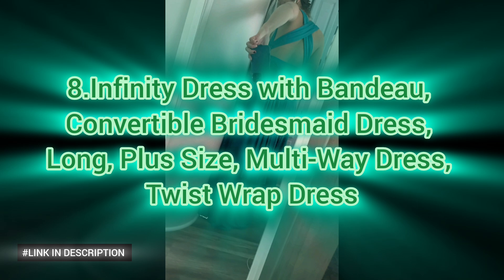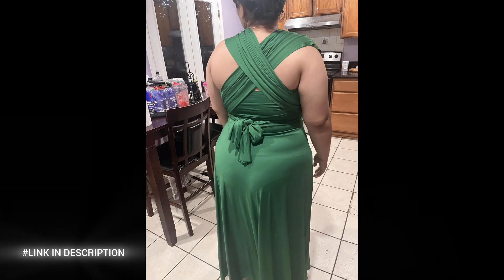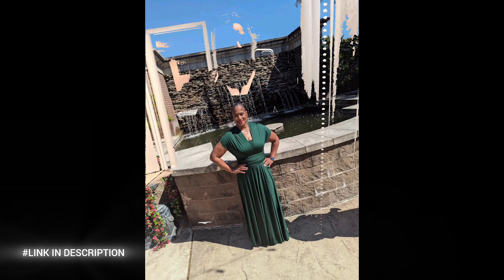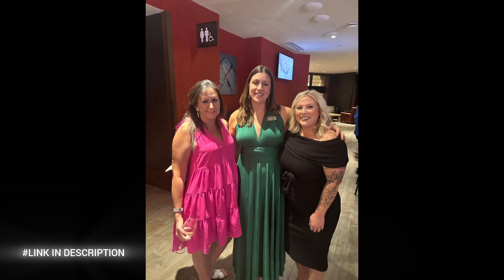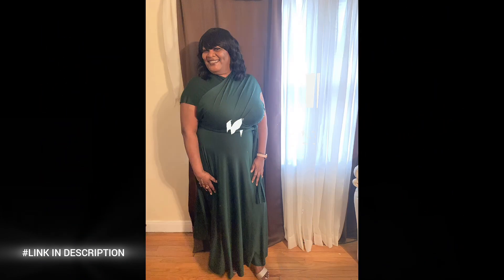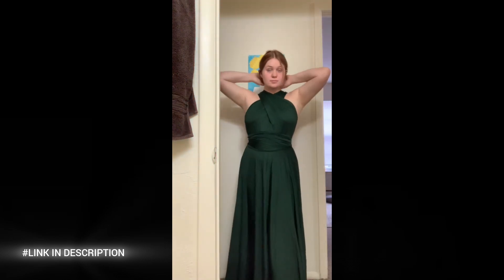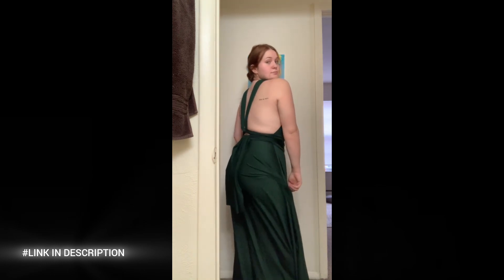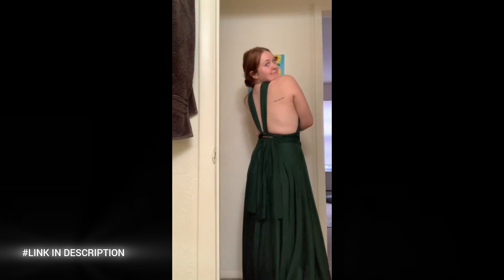Next, discover the ultimate in versatility with our Infinity Dress with Bandeau. This convertible bridesmaid dress is designed to suit any body shape, offering a perfect fit for all. Available in long and plus size options, this multi-way dress can be styled in numerous ways, making it an ideal choice for bridesmaids. The twist wrap dress design allows for endless creativity, ensuring every bridesmaid looks unique. Elevate your wedding party style with this essential piece that combines comfort, elegance, and adaptability. The Infinity Dress with Bandeau is the perfect blend of fashion and function for any special occasion.